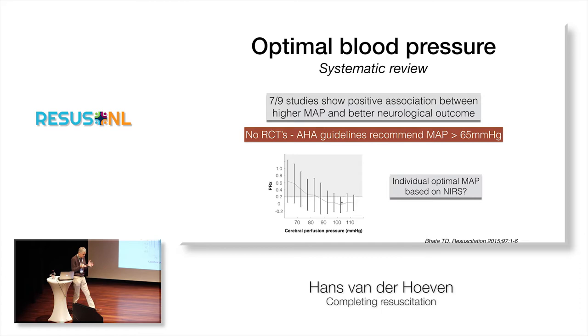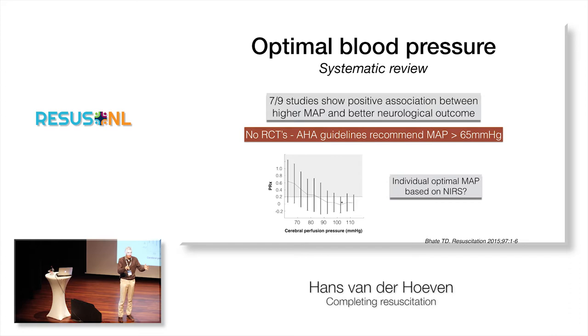The other important thing is to aim for an individual optimal blood pressure — what should the blood pressure be for this particular patient? In severe traumatic brain injury, we correlate blood pressure with intracranial pressure, and the correlation coefficient gives you an optimal blood pressure for that individual patient. This patient, for example, has an optimal individual blood pressure of 100. I think we should also do that in patients after cardiac arrest.